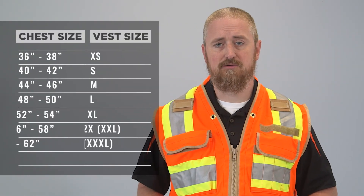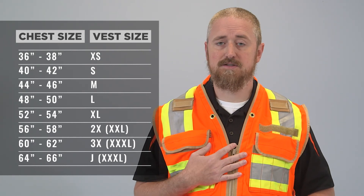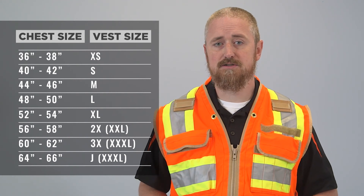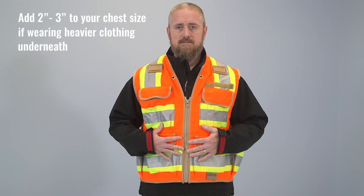The vest is available in many sizes, but it should be noted that the SECO sizing guide should be followed. For example, I'm 5'11", 185 pounds, and this is a large vest. Basically, you need to add 2 to 3 inches to your chest size if you plan on wearing heavier clothing underneath, such as a jacket or coat.